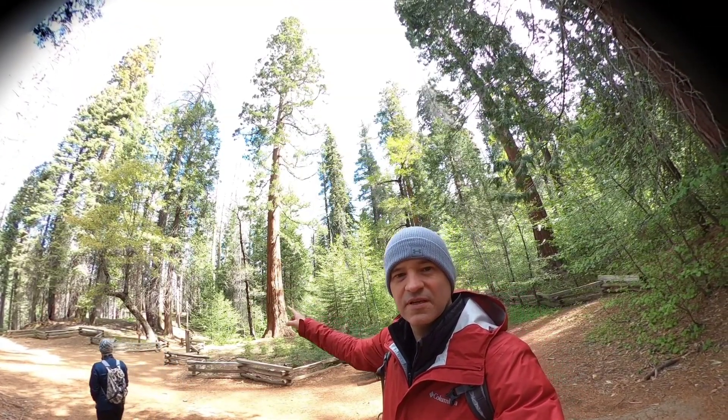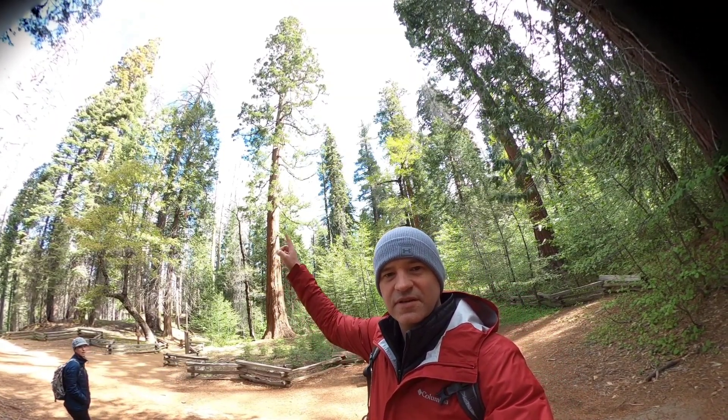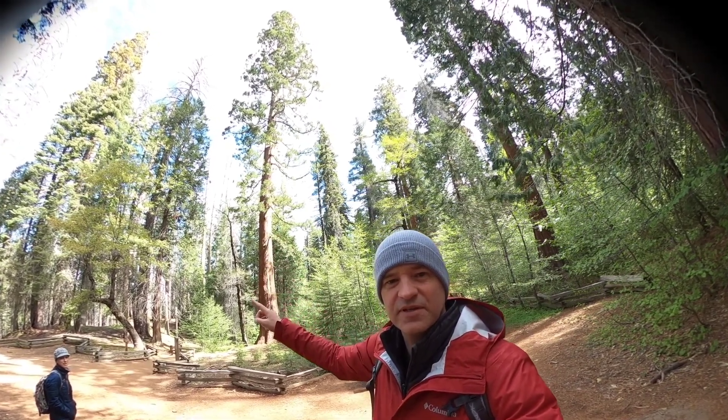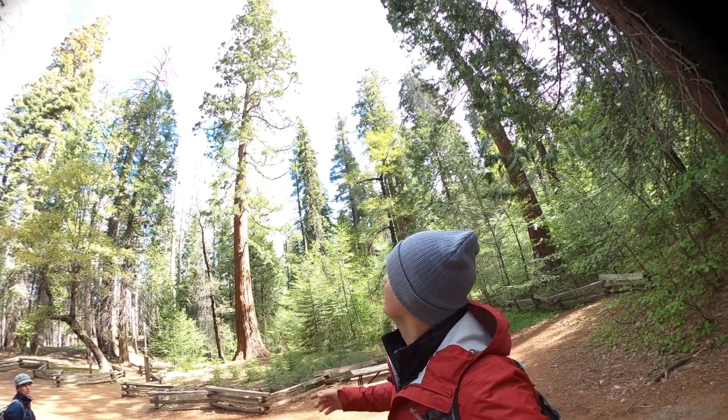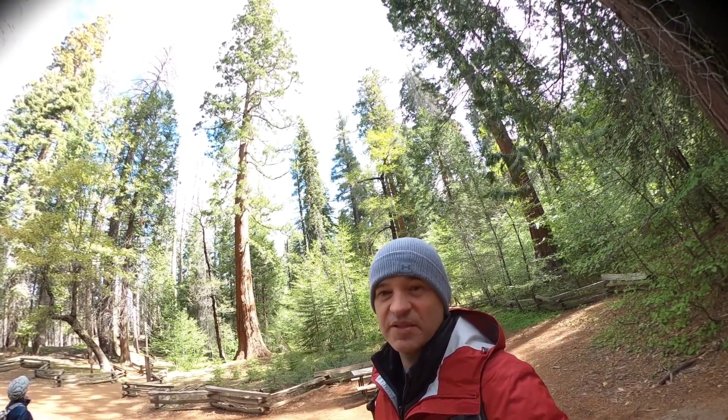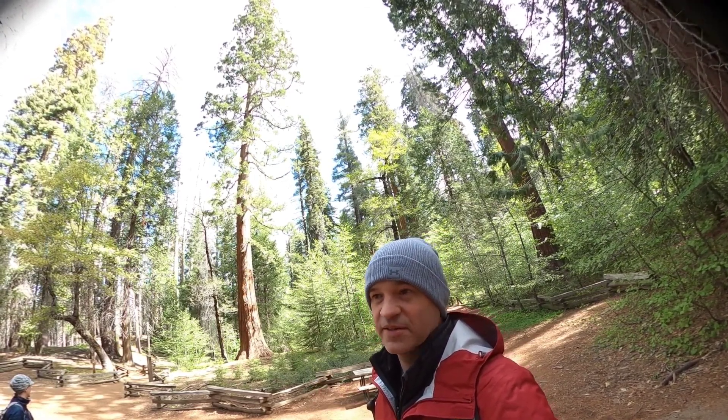This tree here is a giant sequoia, but it's only a couple hundred years old, not 1,500 years old. Still one of the biggest trees I've ever seen before I came out here.